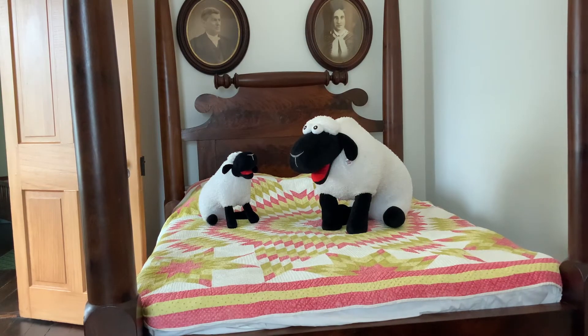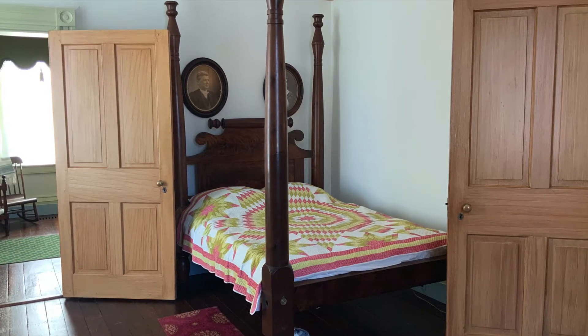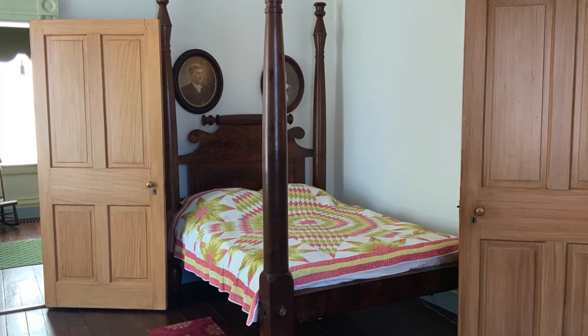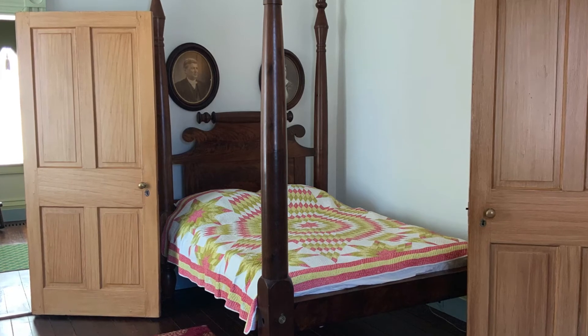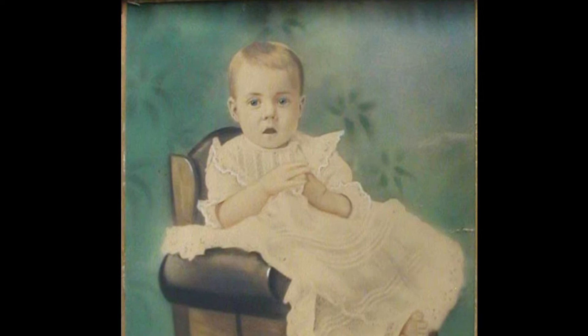I can see this is a bedroom, but whose bedroom was it? And what is all this stuff in here? Friends, think about your room at home. I bet you have a bed, a closet, toys, or stuffed animals, and so much more. A bed is all I know that's in this room. This is the room where Thomas Woodrow Wilson, our 28th President of the United States, was born on December 28th, 1856.